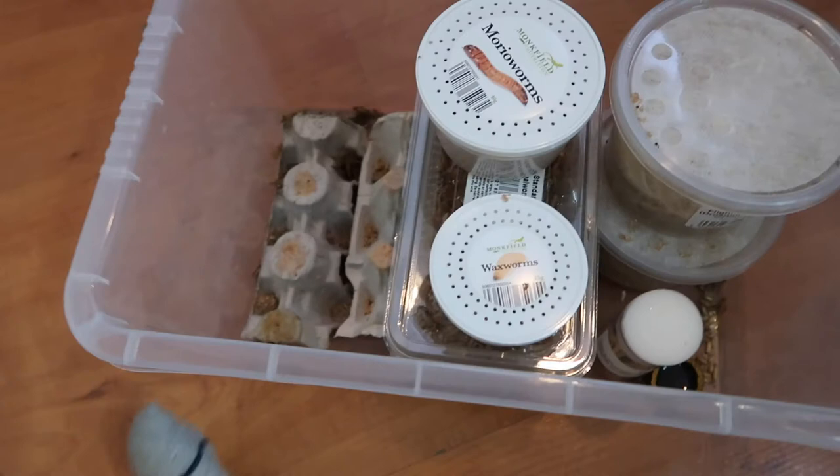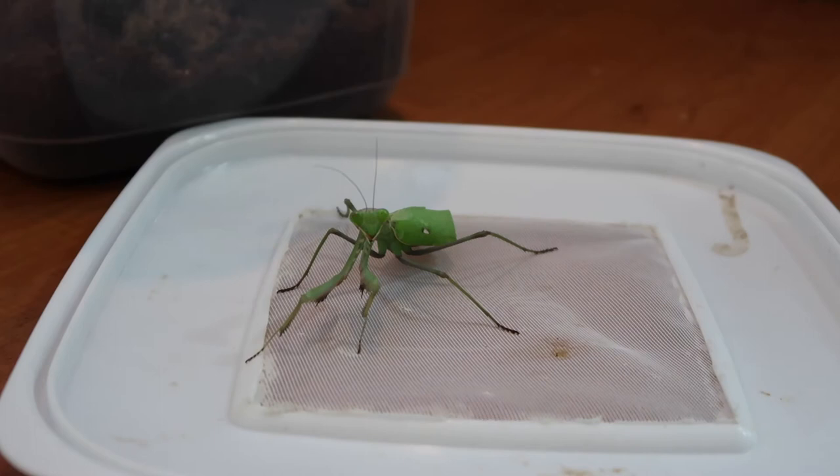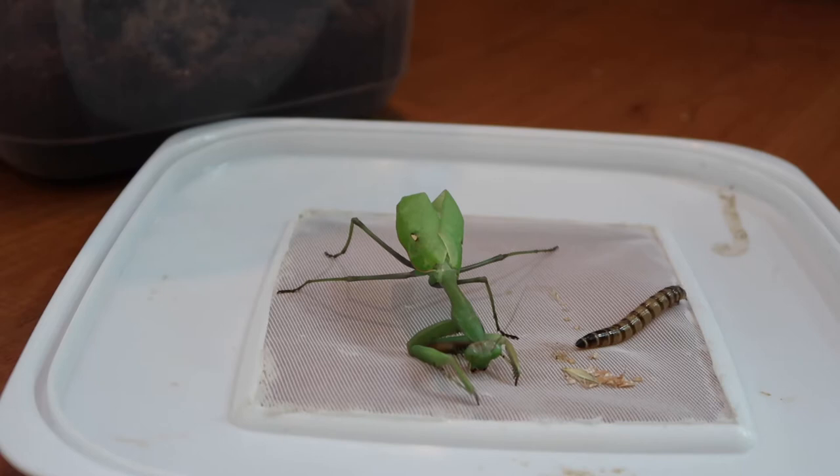So that is our live food tub — fruit flies, mealworms, morio worms, and wax worms. That's not including frozen food which is all downstairs, but as far as live food goes that is basically everything we've got, all in one tub. Now hopefully without our mantis flying off and attacking us, he will go for a morio worm. Oh there we go — he's missed it. Now he's just eating the paper or the mesh. Let's try again.